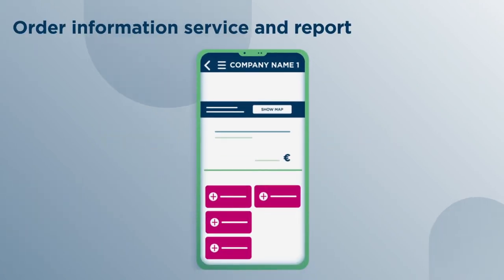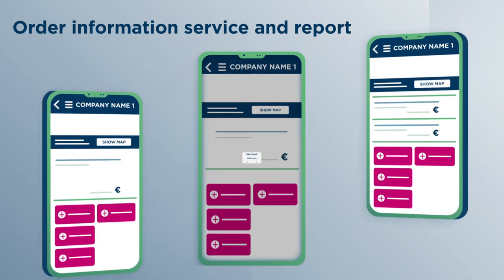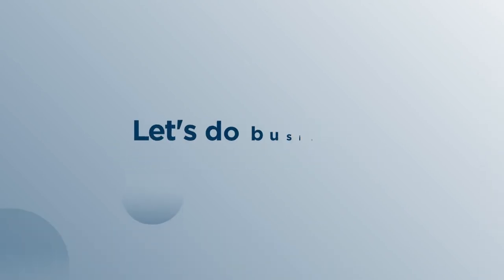Order Information Service and Report: select your information product among the available displayed options and confirm. The debtor risk assessment is good. Let's do business!